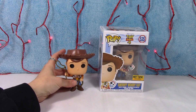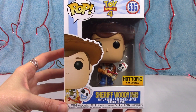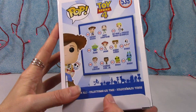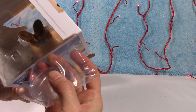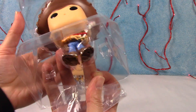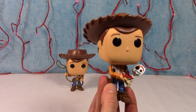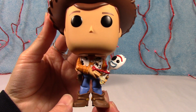Alright, so there's Sheriff Woody. And then we have Sheriff Woody Holding Forky. Very cool. Same collection. This is the Hot Topic exclusive. They must have forgot when they designed the packaging to make a space for the stand — there it is, taped to the bottom. Let's take a look at him. So there he is again, in his Sheriff costume.